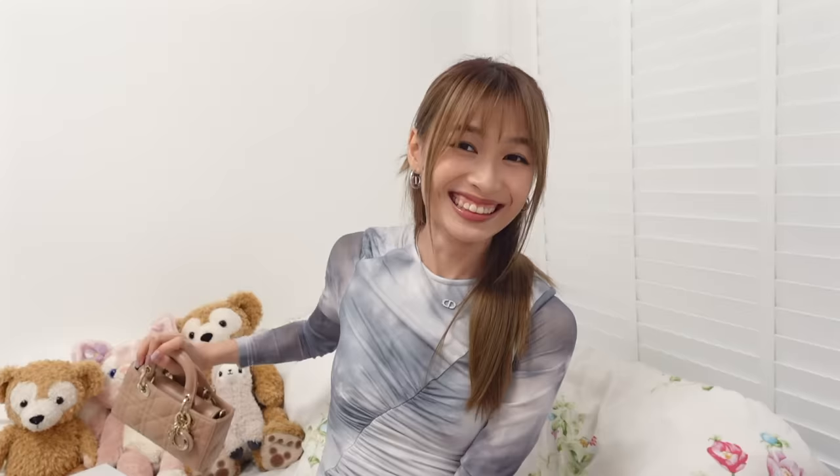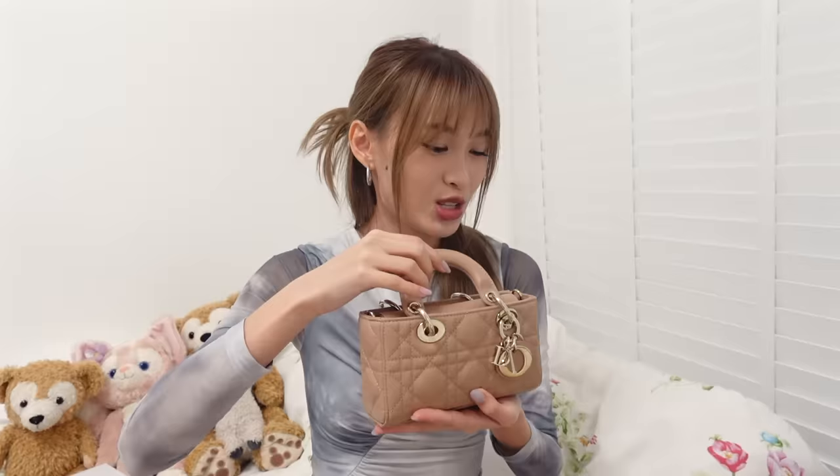Another bag I got is this cute Dior D-Joy — it's in the Nano size, the smallest little size they have. It is really really small. Why I like this over their Lady Dior Nano is because it is longer, so it fits my phone. The bad thing is, if I fit my phone inside I won't be able to fit anything else. This is in the lambskin and it's in this rose beige shade, which I really like.